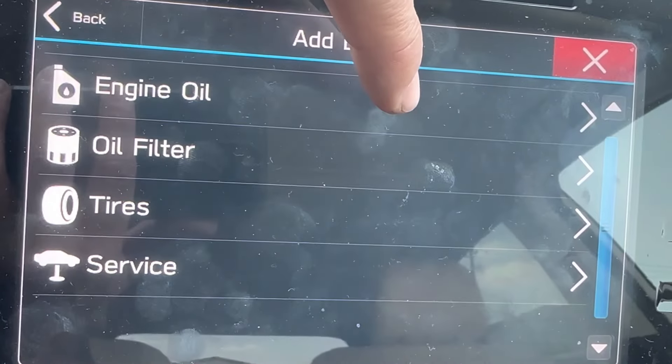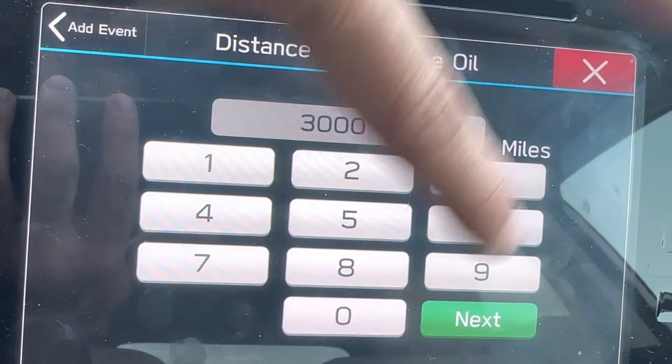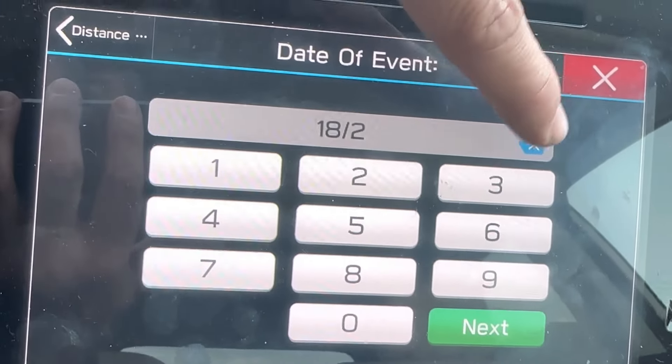The way you reset this is you're going to go ahead and 'Add Event' — Engine Oil — put like 3,000 miles, and then put in a date. I can't do that one right now, but you'd enter your target date there.